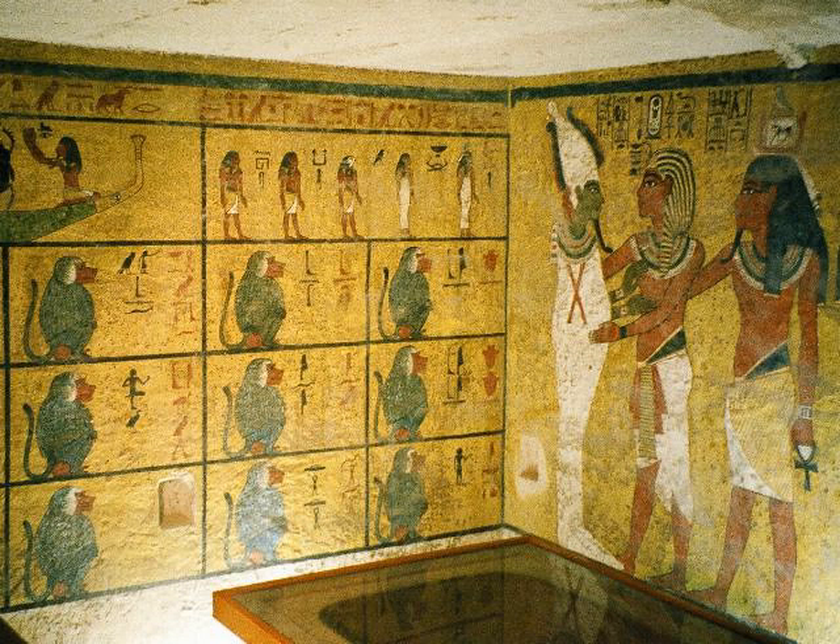The burial chamber is the only decorated chamber in the tomb, with scenes from the opening of the mouth ceremony showing Ay, Tutankhamun's successor, acting as the king's son. It also features Tutankhamun with the goddess Nut on the north wall, the first hour of Amduat on the west wall, spell one of the Book of the Dead on the east wall, and representations of the king with various deities — Anubis, Isis, Hathor, and others — on the south wall. The north wall shows Tutankhamun being welcomed to the underworld by Osiris.